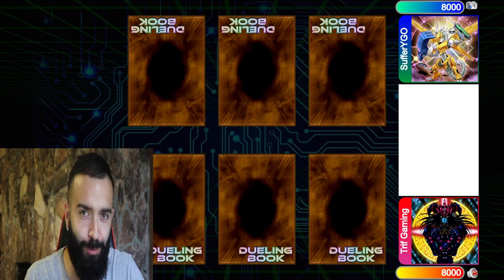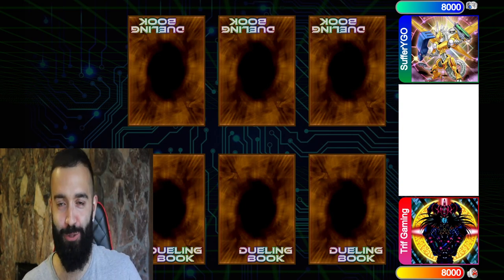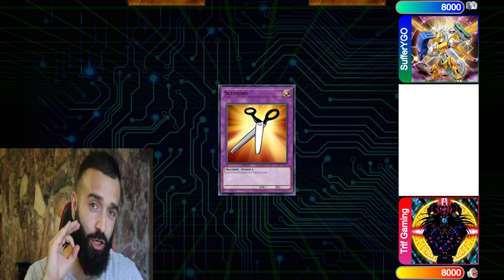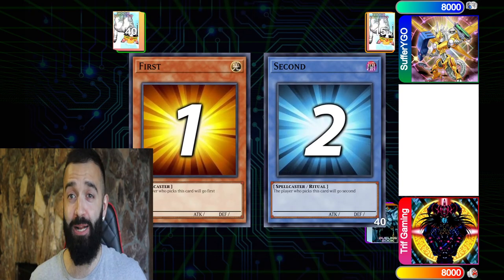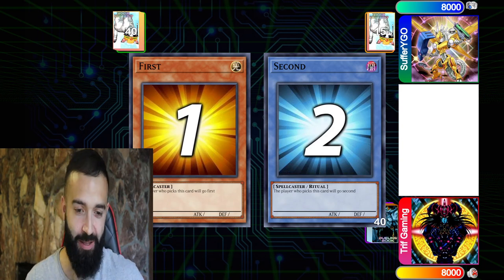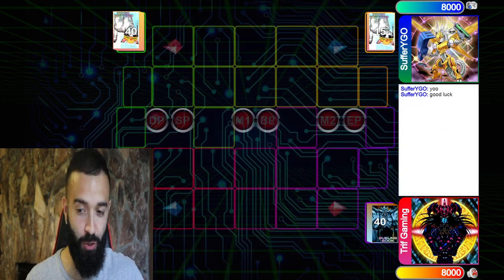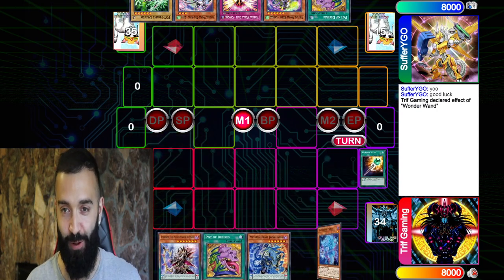How is it even remotely possible to deck out on turn one with pendulums? Obviously, if you play the best deck, it's very easy. This is gonna showcase the consistency and the draw power of pendulums, and this is a huge reason why I say this is the best deck. Because it doesn't matter how bad your hand is, you're gonna draw into a good hand. And that's the beauty of this replay. So for this replay, I'm gonna deck myself out on turn one.